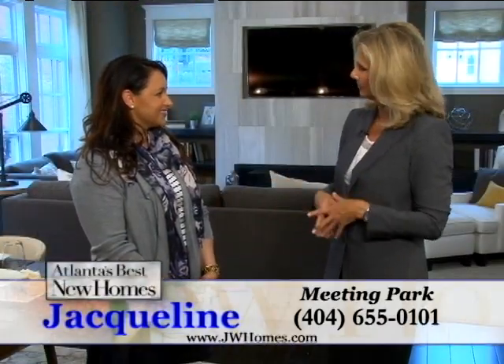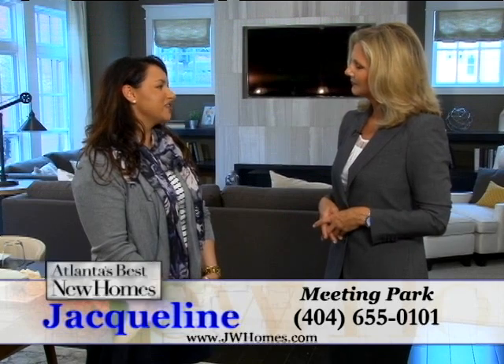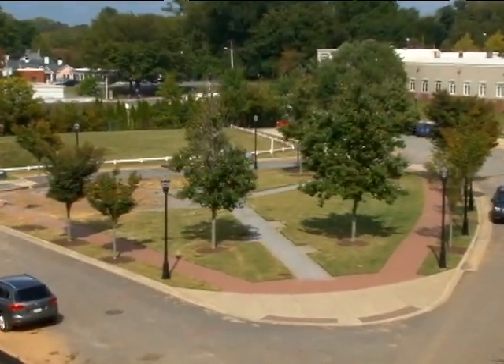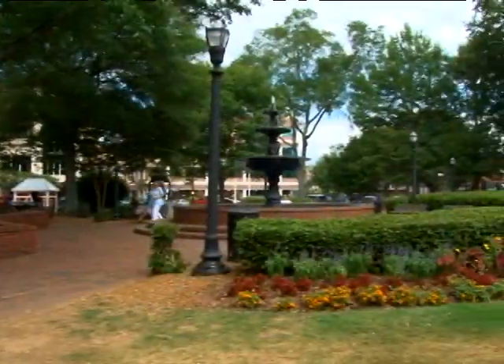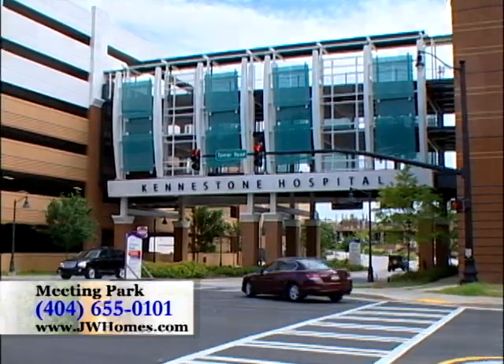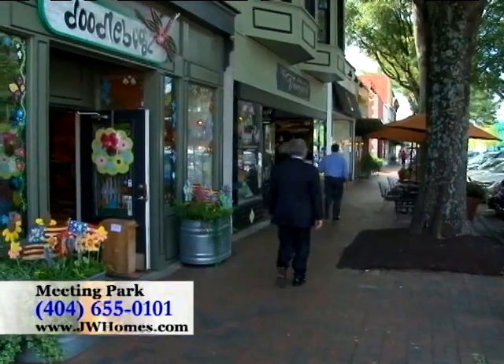You also have some amenities in the neighborhood. That is correct, Susie. We have an amazing open-air pavilion and pool. We're located just one block from the historic Marietta Square, just one mile from Kennestone Hospital, and minutes to I-75, so commuting is a breeze.